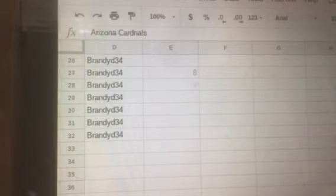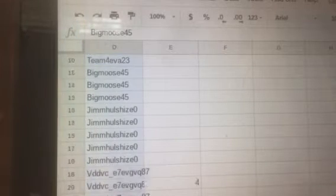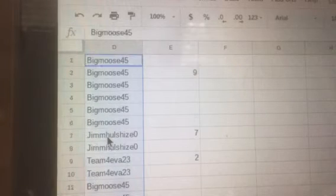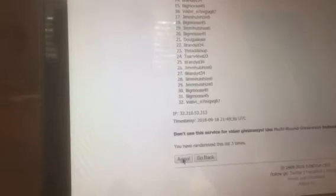Let's copy and paste our list on randomize.org. We'll be randomizing our list five times — one, two, three, four, and five. On the top we got Jim, and at the bottom we have Big Moose. Let's copy our new list.